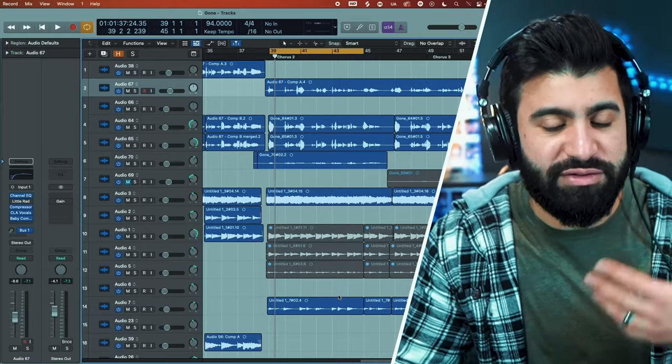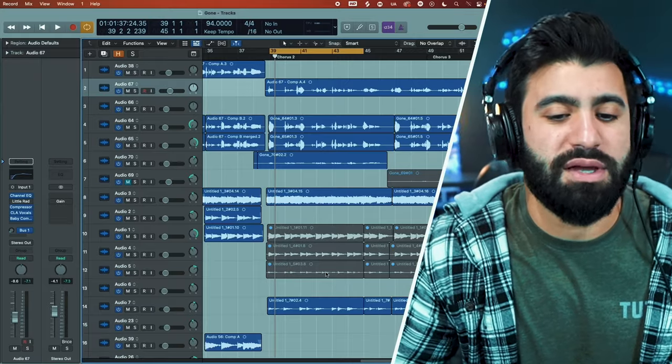I'm really looking forward to checking out the H-Delay by Waves today. I've heard a lot about this delay, there are a lot of different reviews, and I've just been really looking forward to getting my hands on it. So now that I have it, I just want to test it out. This is the final version I've already released - this is with the Baby Comeback.